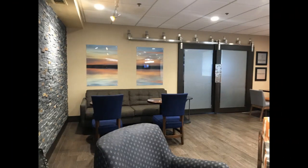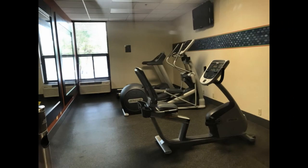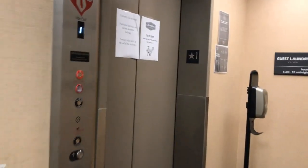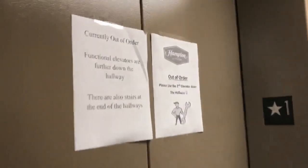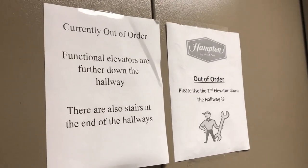This is the elevator at the Hampton Inn in Auburn, Alabama. Please use second elevator down the hallway. Okay, we'll go down the hallway.